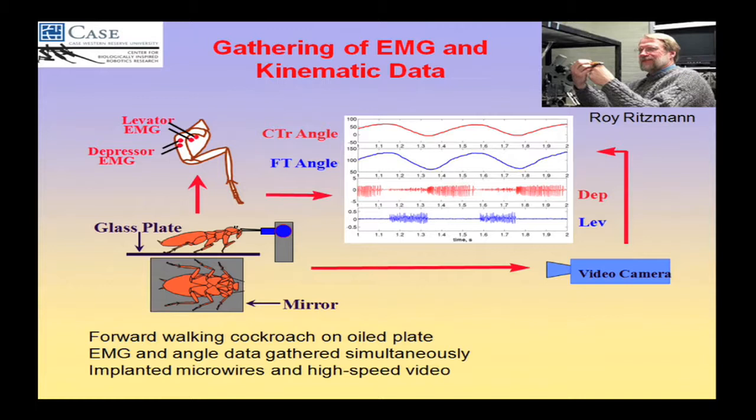Here's how we learned how the cockroach moves its joints. Roy can do high-speed video of an animal walking on a greased plate so the feet slip, while simultaneously recording muscle activity via EMGs and joint angles. They've now gotten to the point where they can record all six legs, all joints, all three-dimensionally and simultaneously, with EMG recording from many muscles at the same time.